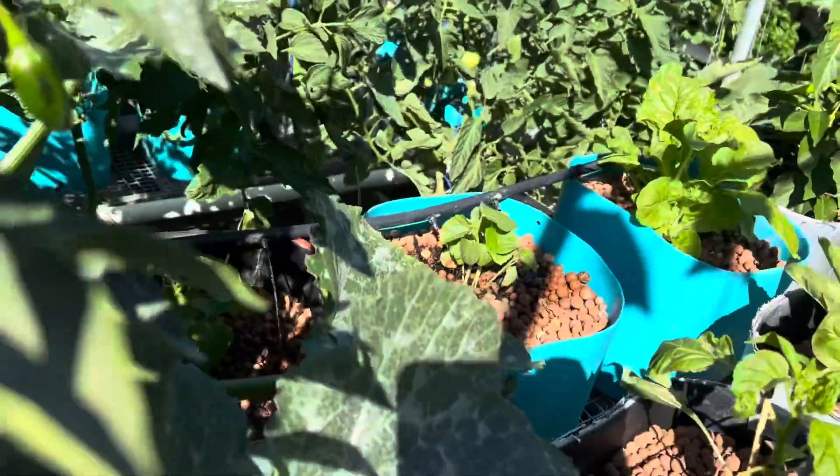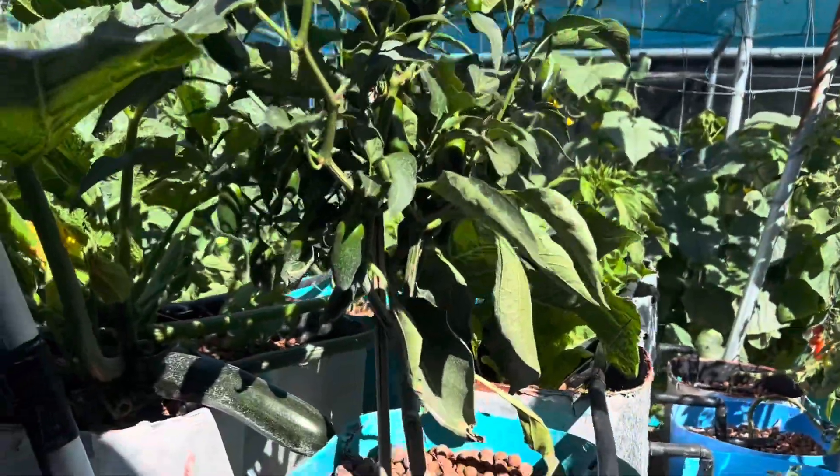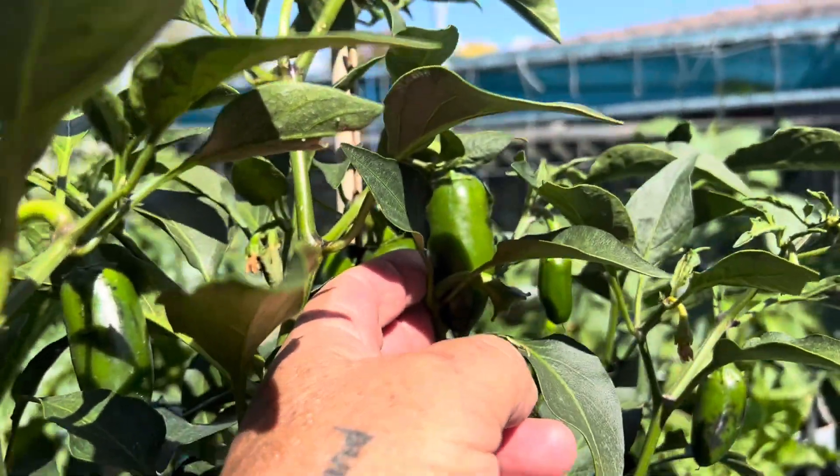There's two okra there I just planted today. This is a jalapeno chili — lots of chilis and peppers on here. They're coming on well; we're eating some of these and giving some away.